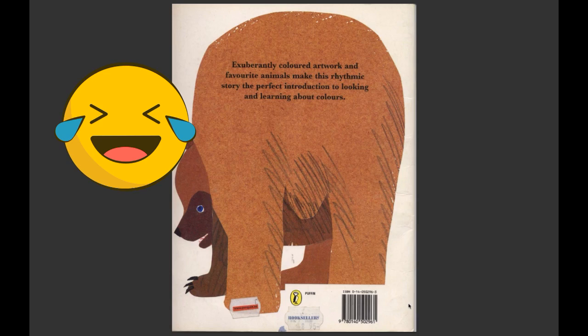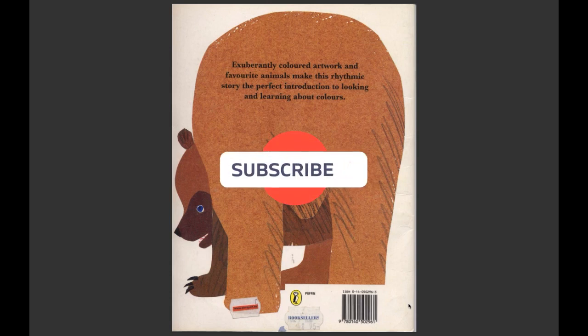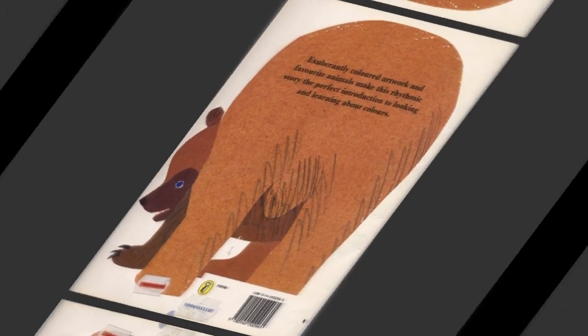The bear is showing his butt. That was a really cool story. It's about all the animals you could see at the zoo, and I think pretty much all of them could go in the zoo. I hope you enjoyed this story as much as I did. Don't forget to like and subscribe.